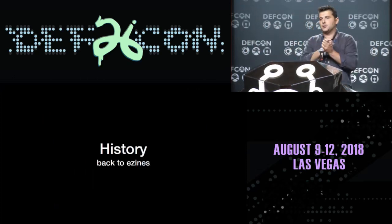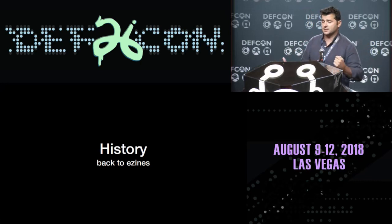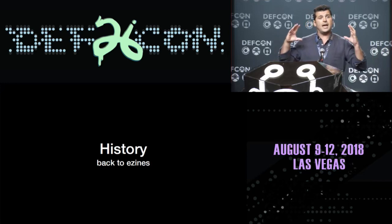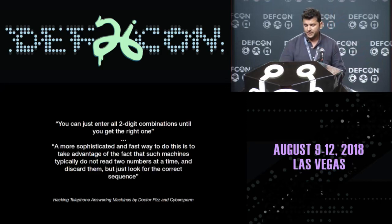So let's talk about history. We're going to talk about voicemail systems and how to compromise them. The first thing when you do research is you look at previous art. In this case, it was really cool because I went back to the 80s when voicemail systems became popular, and I started to read articles and e-zines from the first hackers and phreakers. I condensed everything I learned into five quotes from five different e-zines.